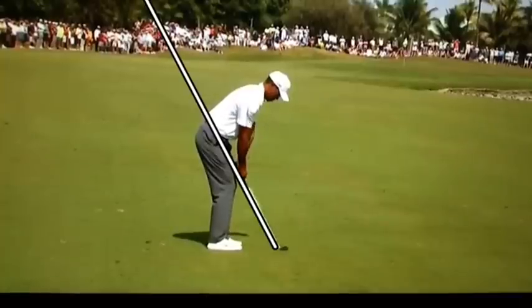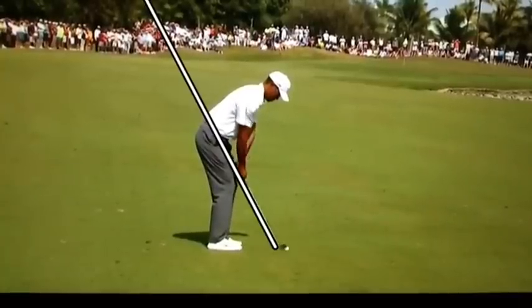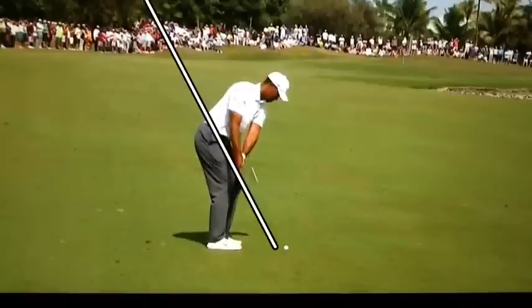Now what I want you to notice here is how incredibly on plane he is, and the other thing that I want you to notice is how that club head is way out in front of his hands.